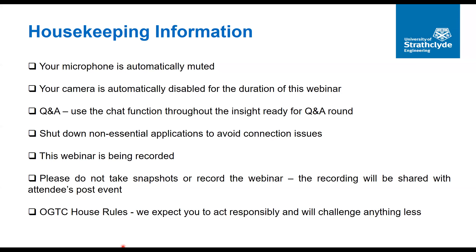Just a little bit of housekeeping: you are automatically muted and your camera is turned off for the duration of this webinar. We are also recording it, so if you're uncomfortable with that we would ask you to leave now.